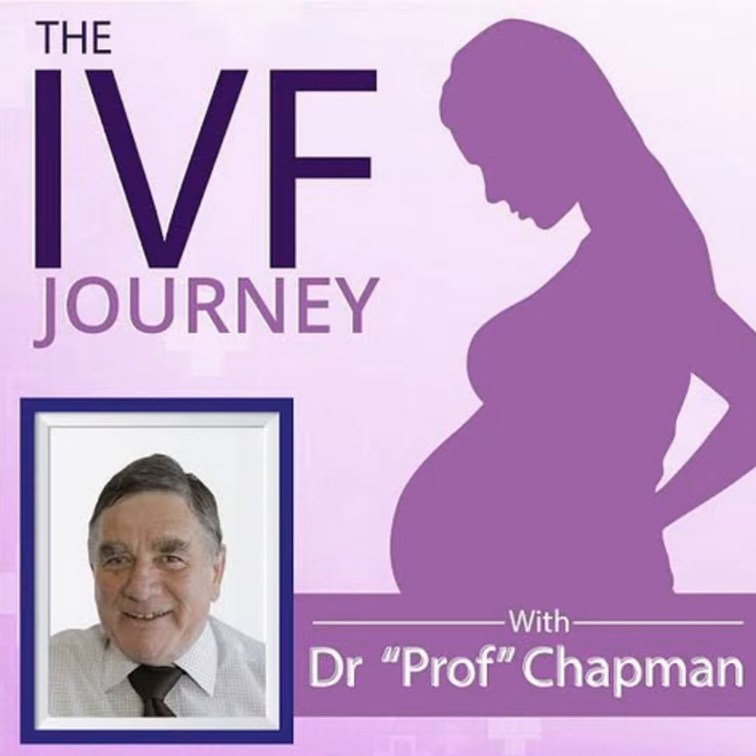B is a distinction, C is a credit. Really, embryos — in either the trophectoderm or the inner cell mass — if they are Cs, the chances of a pregnancy with that embryo are very low, even though it is a blastocyst. There is a grading system based on the number of cells that scientists can see and the shape of them.